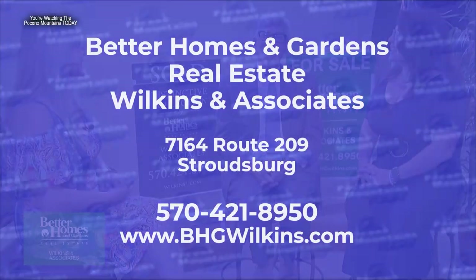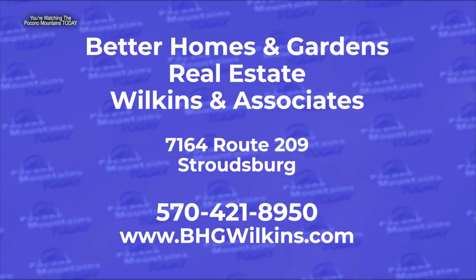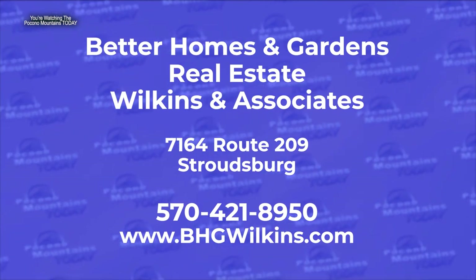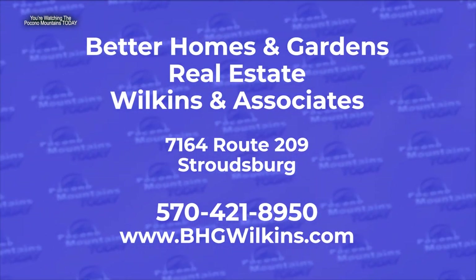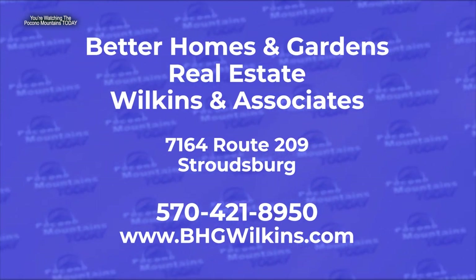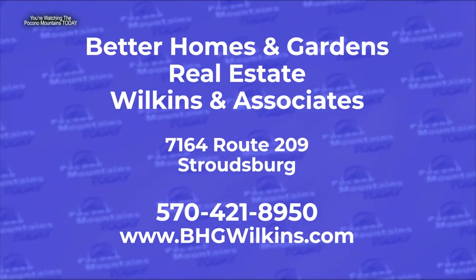For more information about all the things Wilkins & Associates do, you can reach them at 570-421-8950 or view them online at bhgwilkins.com. A local family business celebrating 35 years serving the entire Poconos.